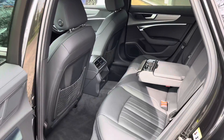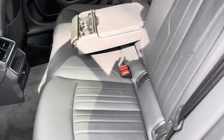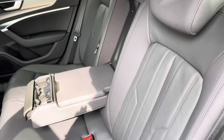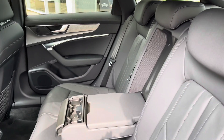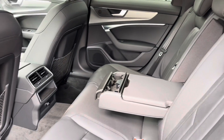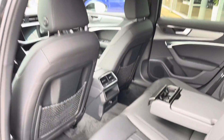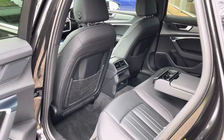In the back we do have three spacious rear seats. The outer two do come with isofix points making this a great family car. The seats also fold 40-20-40, perfect for loading skis through the centre. We also have vents in the rear as well as a 12 volt socket, meaning rear passenger comfort is at an all time high.